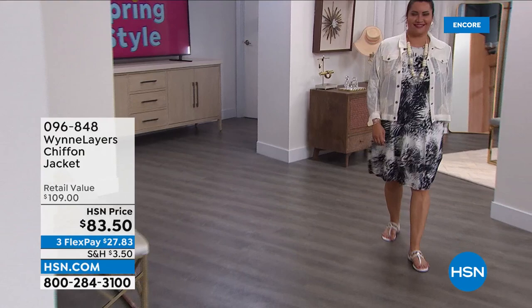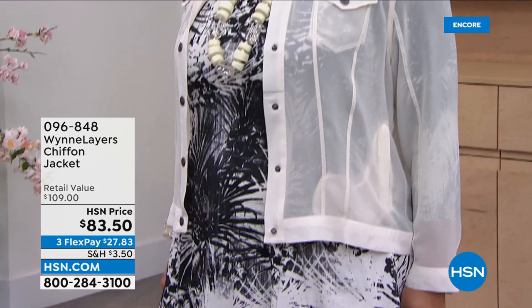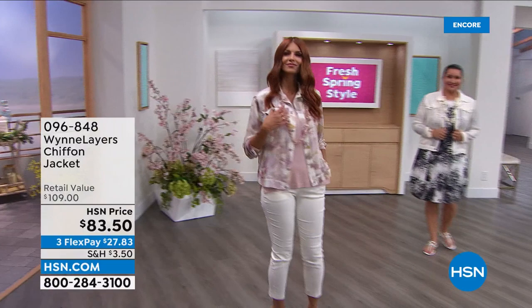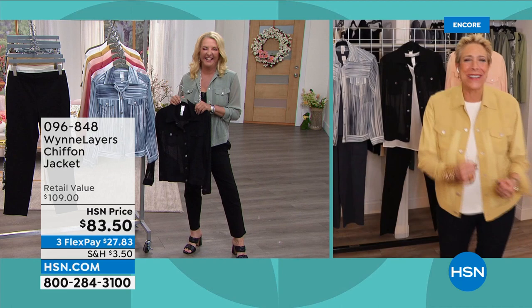When you sew with chiffon, there are many risks: you can snag it with the wrong needle, cause puckering if tension isn't right, or put holes in it. The difference between a high-quality chiffon piece and a poor one comes down to the manufacturer. Marla admits she may be the most bleeped guest ever on HSN — usually when she's on air with this host.